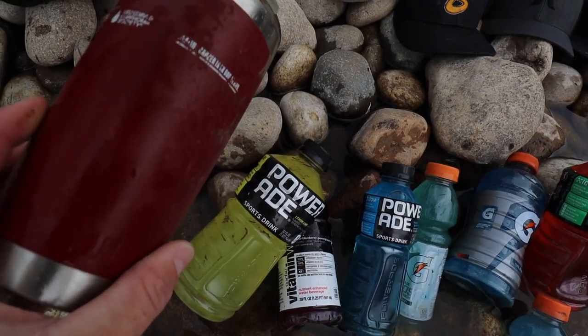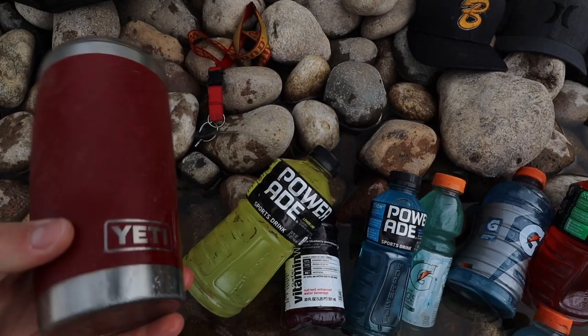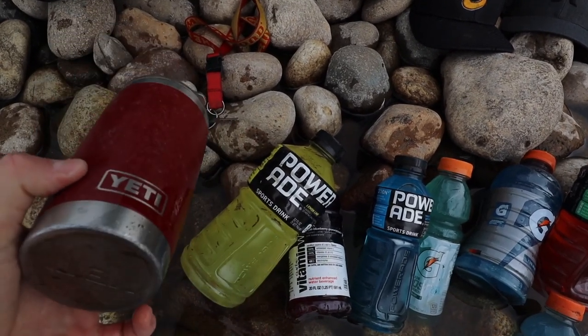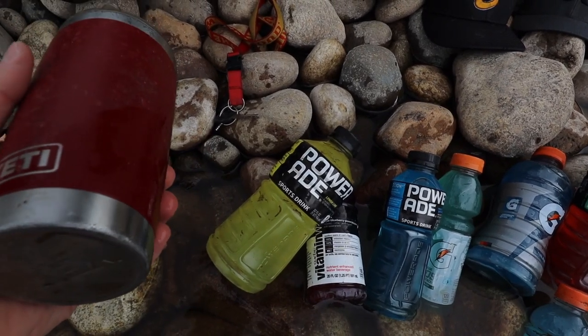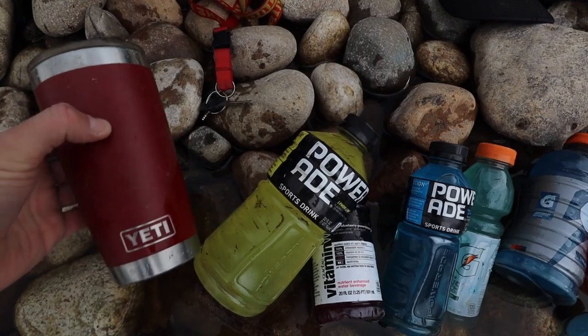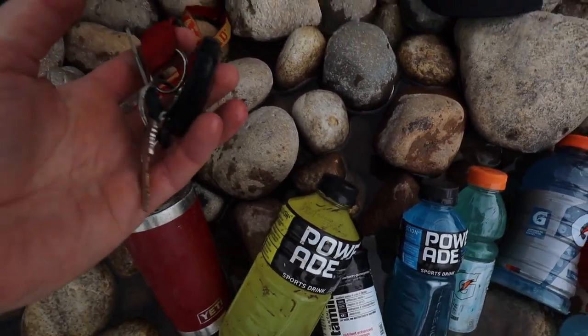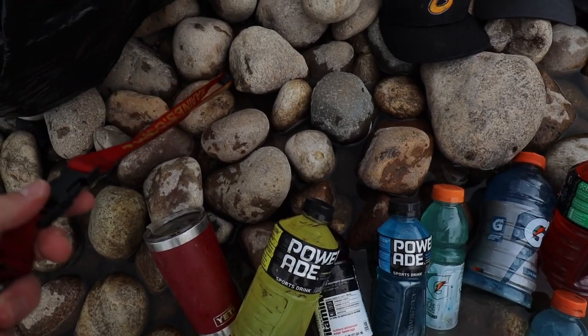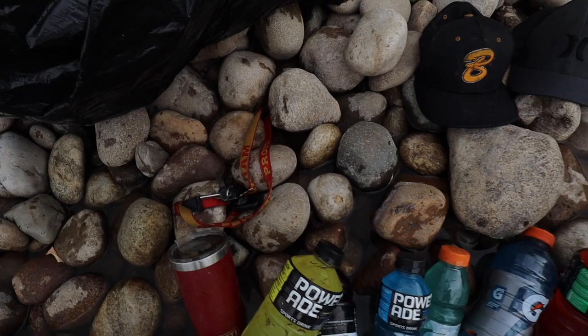This might be the prize, though. Check this out — this is a Yeti cup, whatever they call this thing. Yeti keeps your drinks cold or hot. I'm not exactly sure, but I'm pretty sure those are pretty expensive. Anything Yeti, I think, is pretty expensive. Also found a dude's keys with a Marine Corps lanyard. See if we can find the owner of that, if he's still missing them.